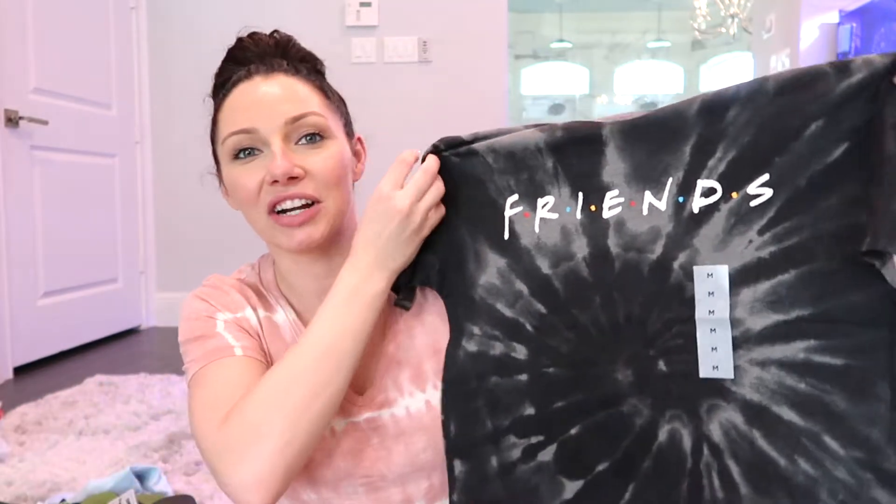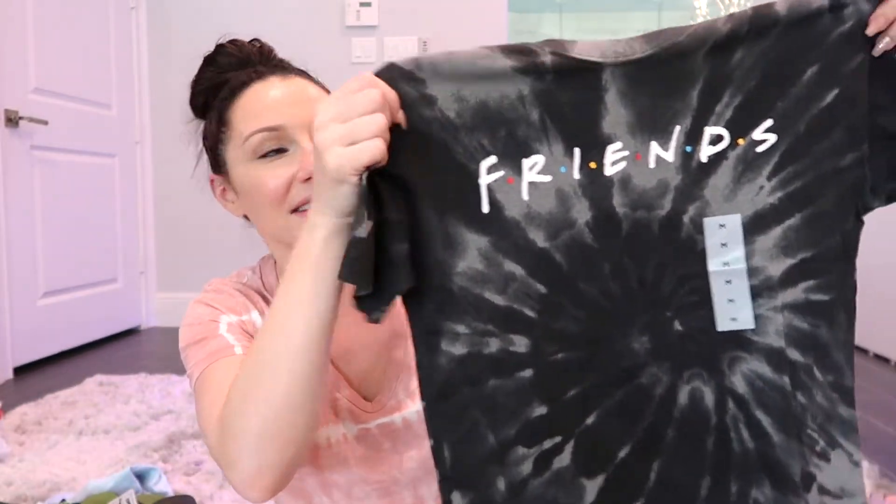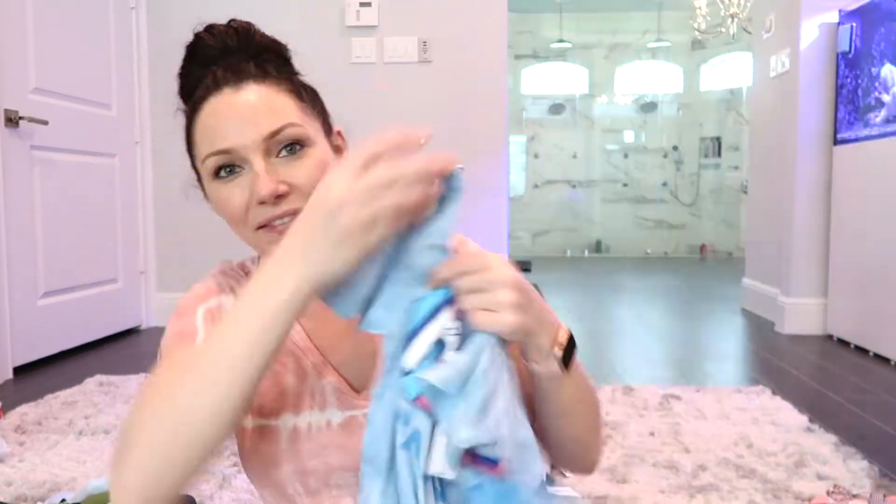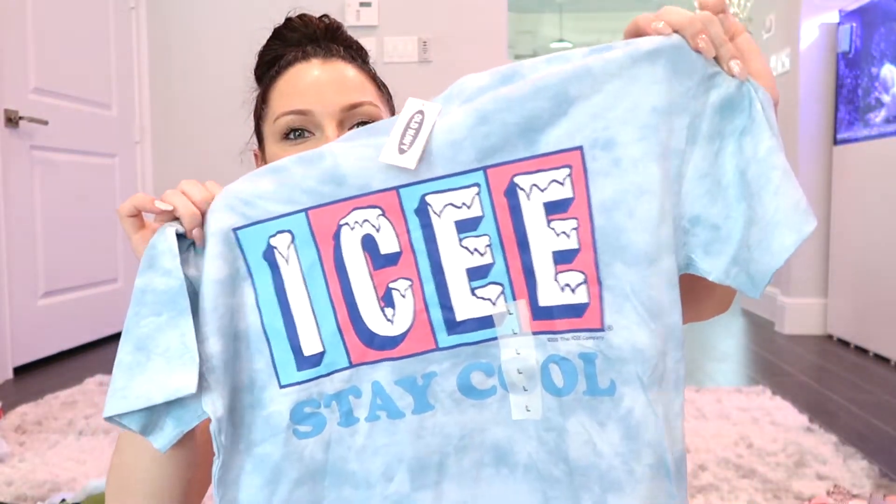My daughter has started to love Friends — I love Friends too, though I haven't let her watch too much because some of the humor is a little mature. But she found this Friends shirt, size medium, with a cute black tie-dye print on it. We also got this 'Icy — Stay Cool' tie-dye shirt. She also has an Airheads pink and blue tie-dye from Old Navy. These are just great for the summer — throw them on with some shorts and go play.